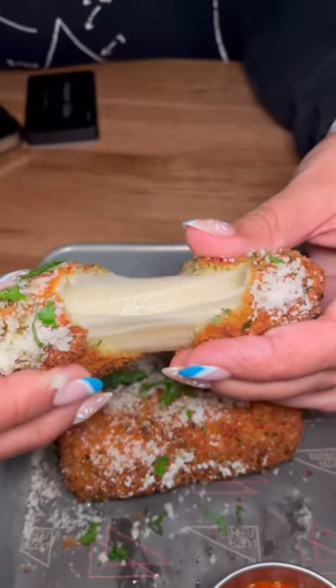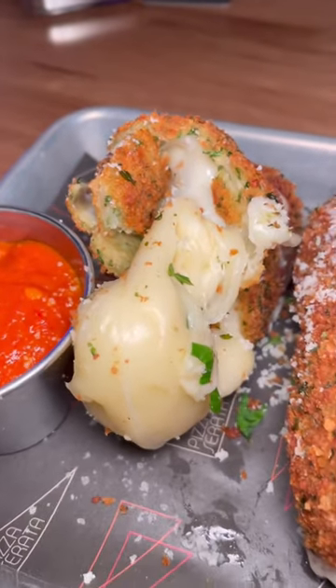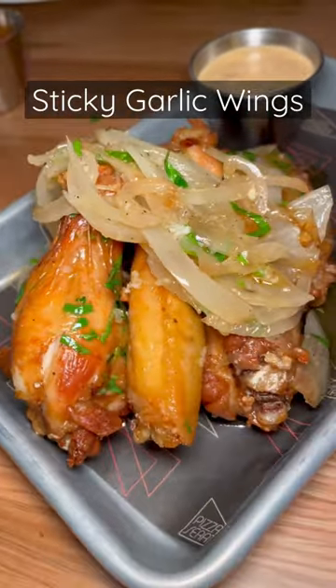Now let's get into what we got. We started with the absolutely biggest mozzarella sticks I have ever seen. These were super cheesy and I highly recommend dipping them in their vodka sauce.